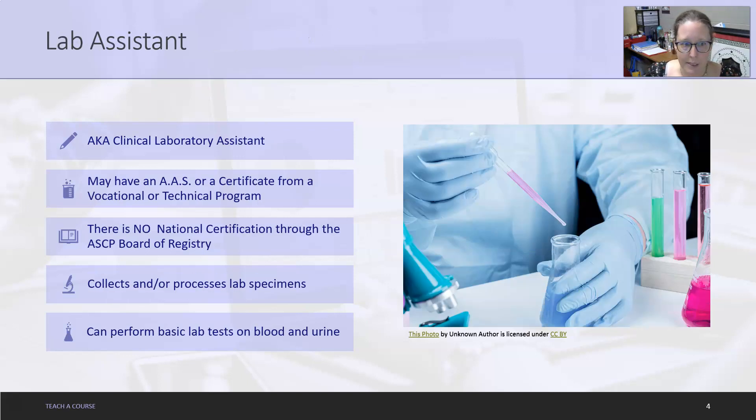Then we have lab assistants, also known as clinical laboratory assistants. They may have an Associate of Science or a certificate from a vo-tech program, but not from a NAACLS-accredited clinical lab technician program. There is no national certification through the ASCP Board of Registry for lab assistants. They generally collect and/or process lab specimens and can perform some basic lab tests on blood and urine.